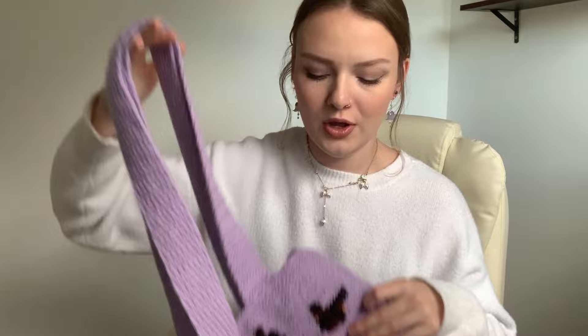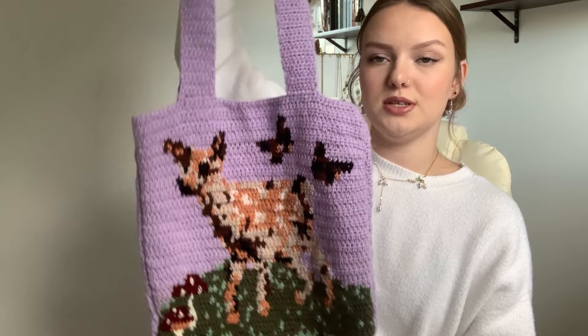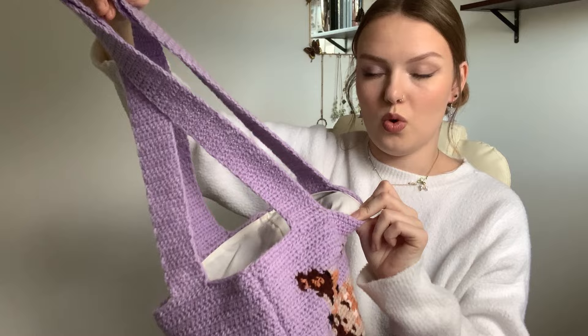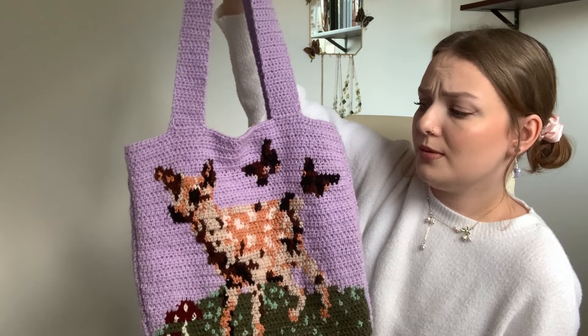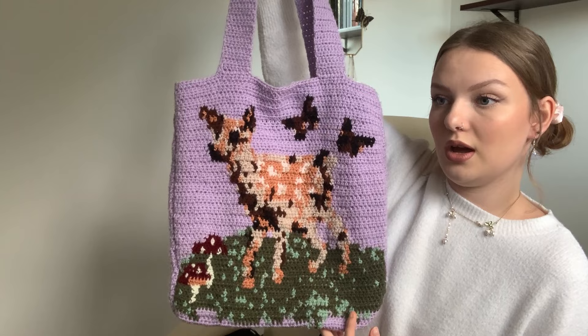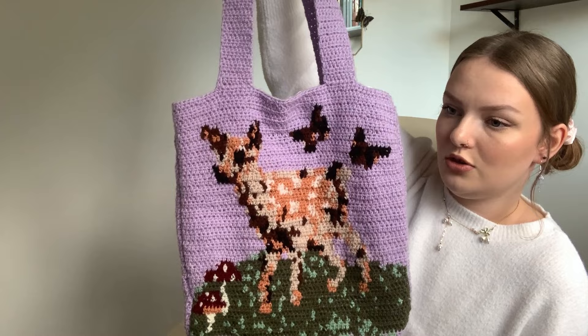The last February favorite was this fawn tote bag. I designed the picture on Stitch Fiddle — butterflies, a cute fawn, a patch of grass with mushrooms. This bag is very special to me and I lined it with white fabric. It was very time consuming but worth it. The main body is half double crochet and the straps are double crochet. If you'd like me to share the pixel design I'll add that in the description, but the video would be quite long so I won't be making a full tutorial.